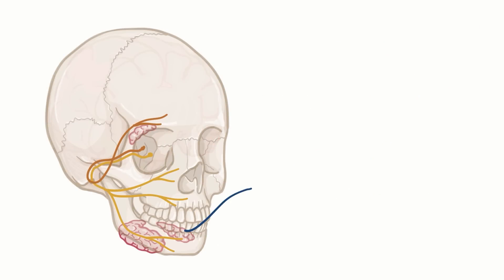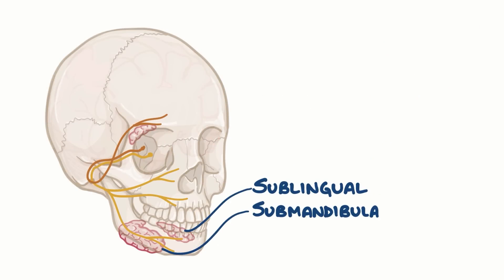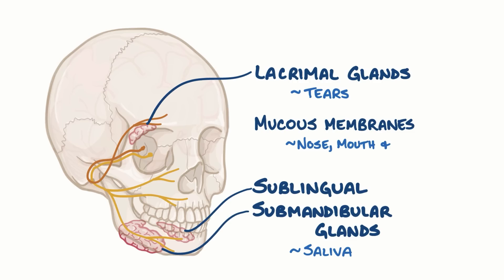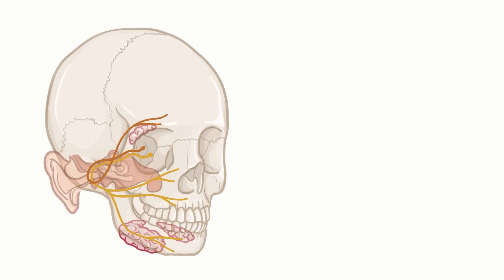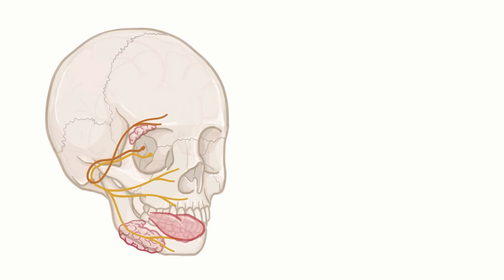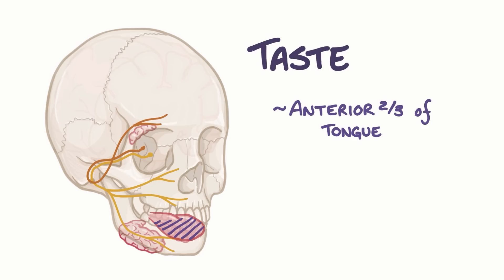The facial nerve also innervates the sublingual and submandibular glands, which secrete saliva, as well as the lacrimal gland, which produces tears, and mucous membranes of the nose, mouth, and nasopharynx. In the ear, it innervates the stapedius muscle, which dampens the vibration of the stapes, a small bone that helps transmit vibrations from the eardrum, protecting you from loud noises. The facial nerve also carries sensory information about tastes from the anterior two-thirds of the tongue — so if you lick an ice cream cone, that's the facial nerve registering the flavor.